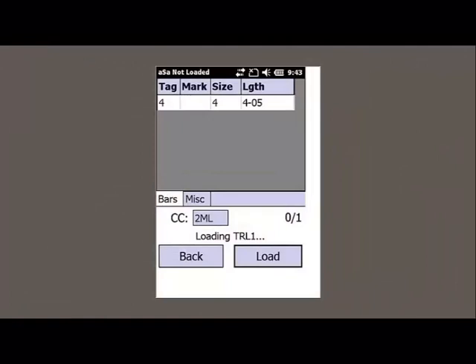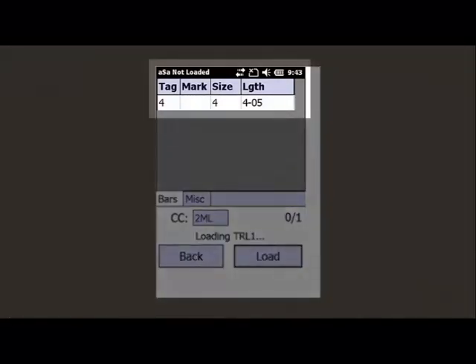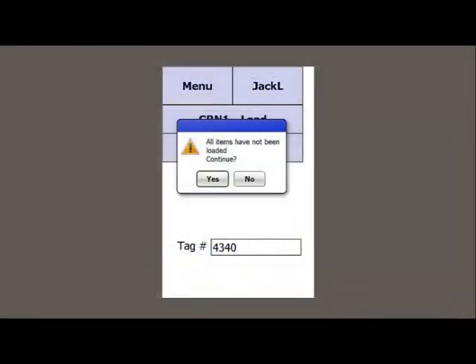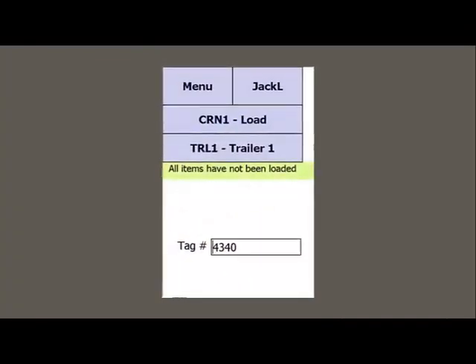As you scan item tags, the system keeps track of the items that are loaded as well as the items that remain. If you pre-plan your shipments with ASA Scheduling's Load Building tool, the system prevents trailers from leaving your shop before all bundles have been loaded.